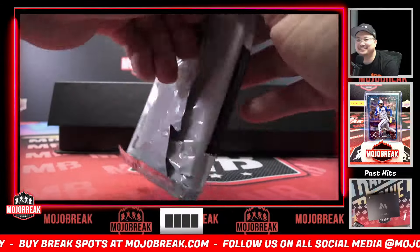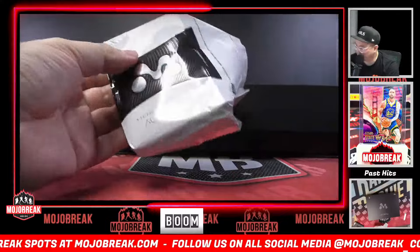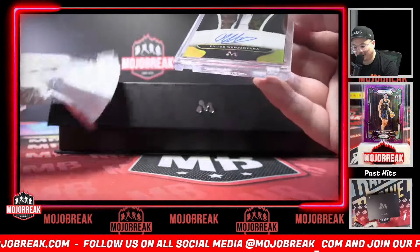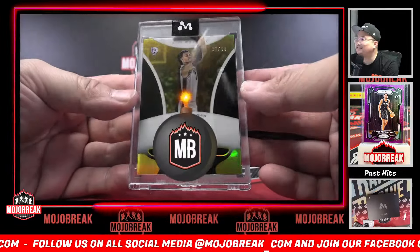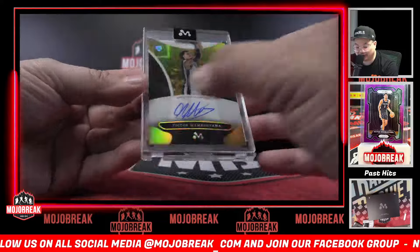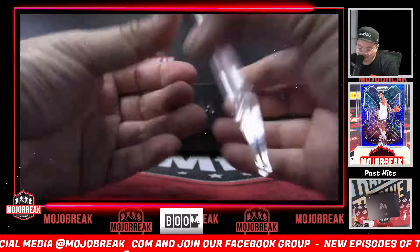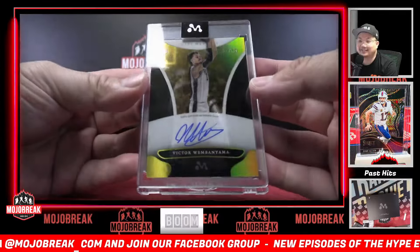Stefan, good luck. 31 out of 50 — fourth gold of the day. 31 out of 50, and that is WA3. Congrats, Stefan.